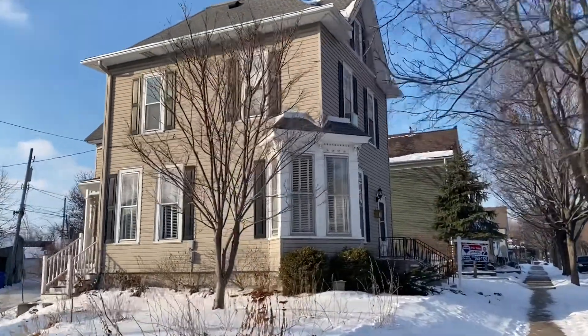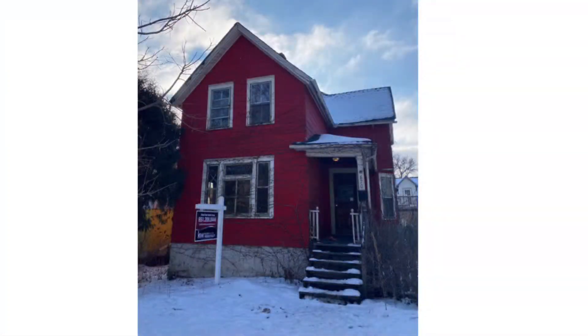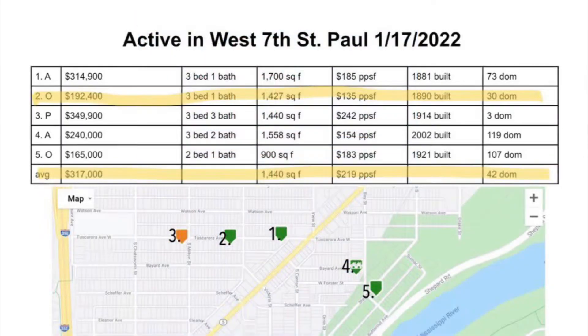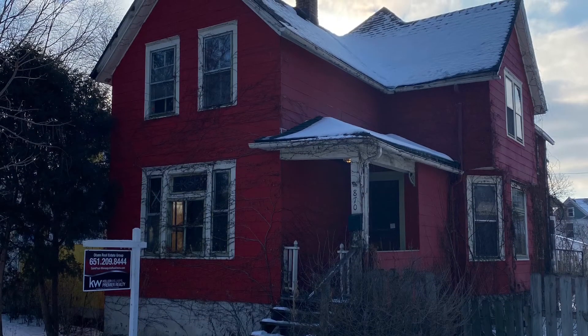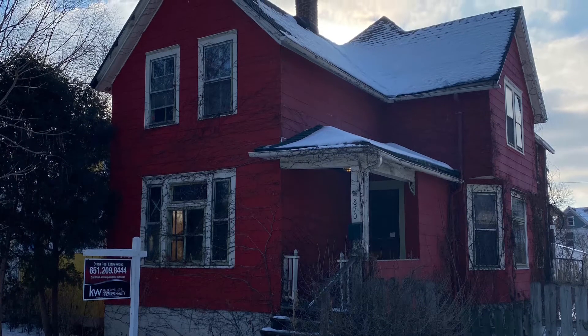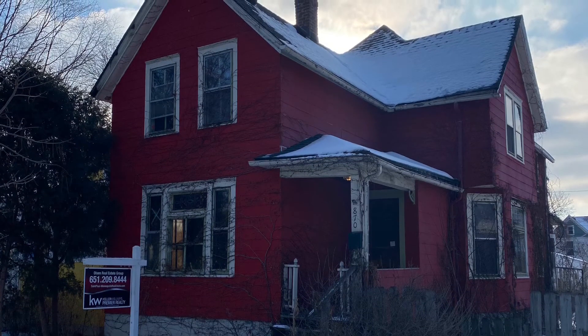A block up is a slightly younger, smaller house for almost $125,000 less. This 1890-built, three bed, one bath with over 1,400 square feet was listed just under $193,000 and spent 30 days on market before receiving a contingent offer.